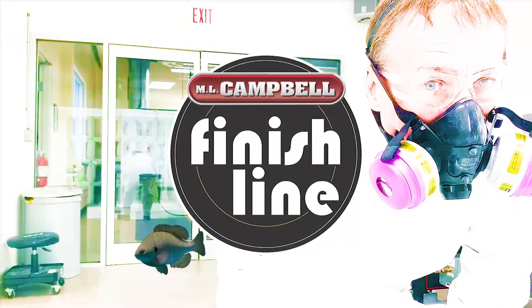Fish eyes and craters are words that strike fear into the hearts of all wood finishers. If all your wood projects look like they belong in the fish tank, don't fear. I'm Darrell Young with ML Campbell and you've reached the Finish Line.